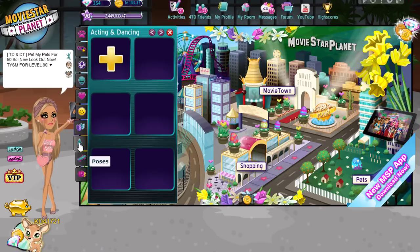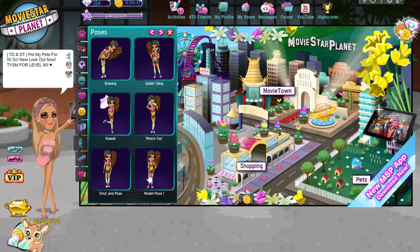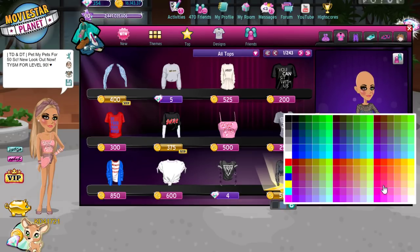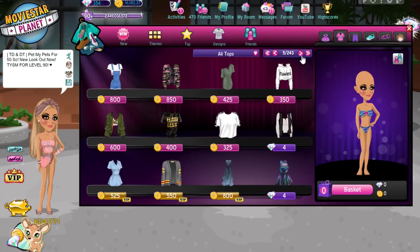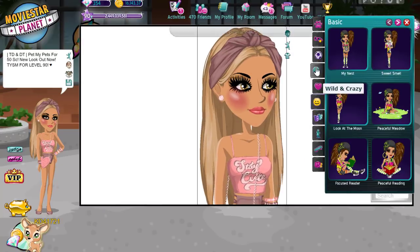Hey guys, welcome to a video on Katie's channel. Lexi here. I happen to be a friend of Katie's and she asked me to do this voiceover for her. You can subscribe to my channel — the link will be in the description below. I'm AwesomeGirl511 and I have my own MSP channel.